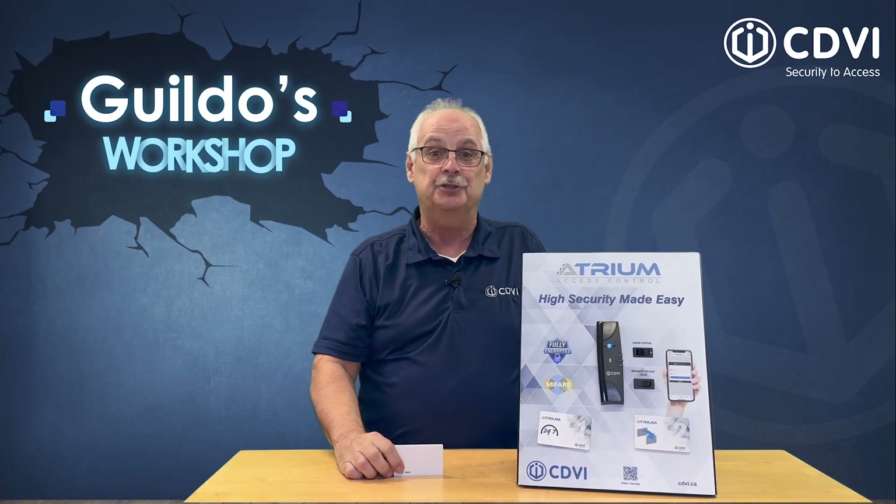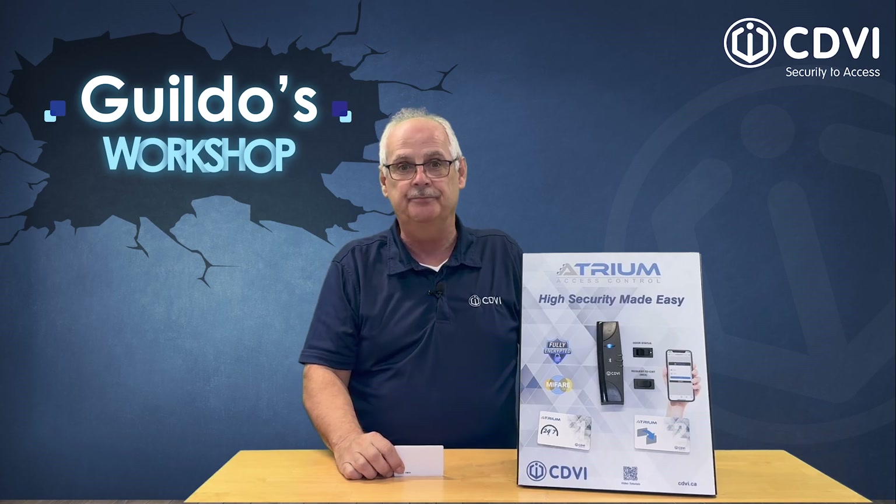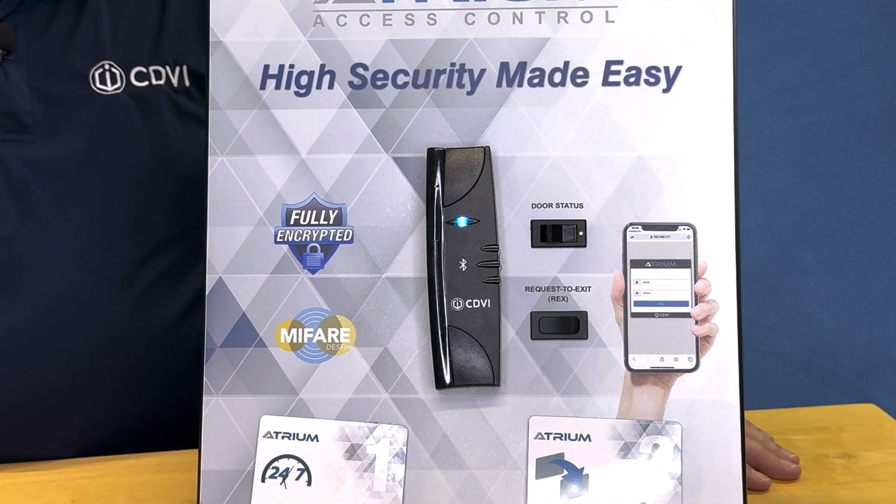Three seconds to ensure your card cannot be cloned or copied. All future swipes of this card will be much faster.